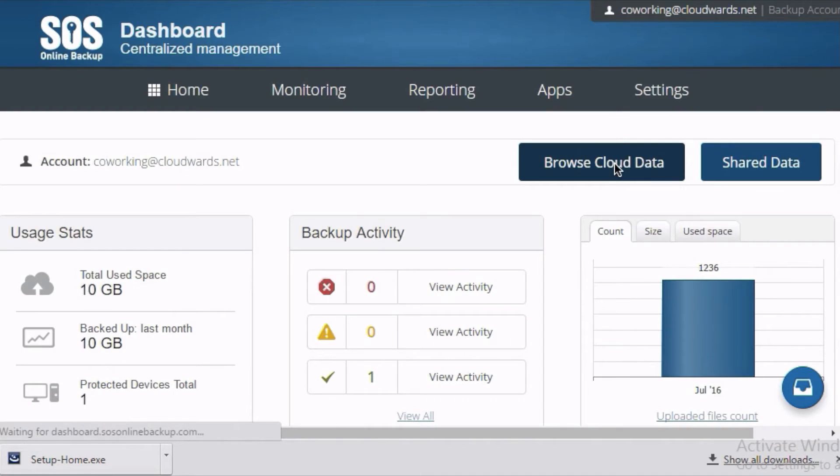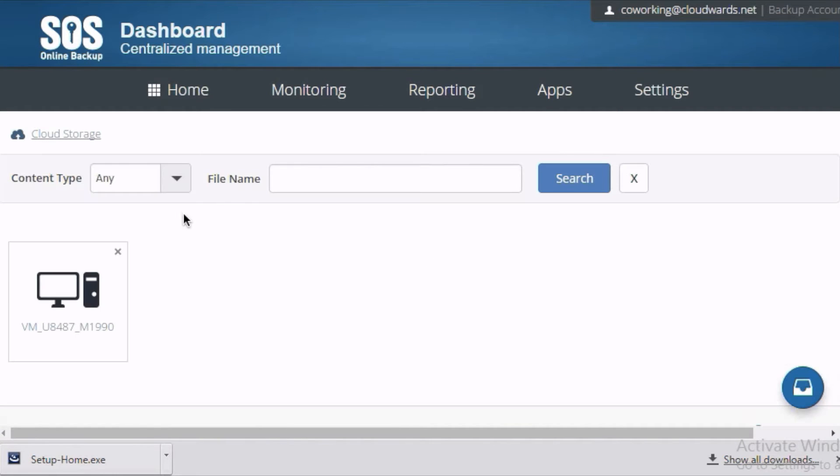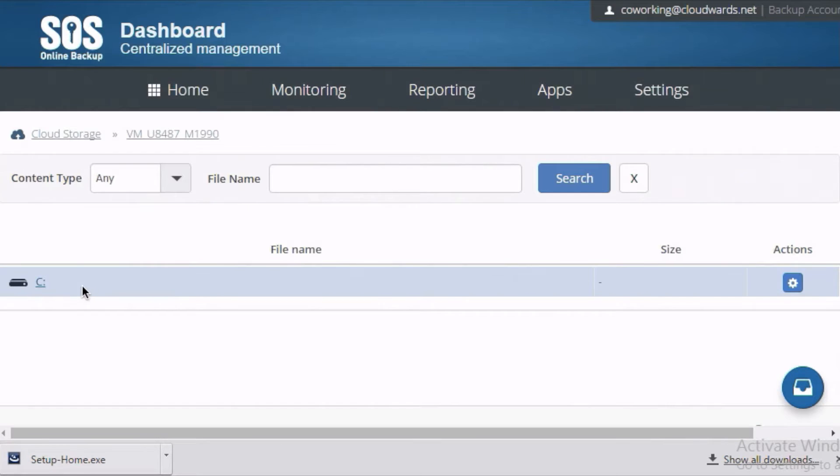SOS lets users pick between different backup schedules, and they can receive an email once a backup task has been completed successfully. You can also view detailed logs of your backup process to see whether everything has been transferred correctly to the cloud. The web client is very bare-bones and not a sight to behold, to be honest — it shows summary stats of all backup files and you can browse the cloud data.